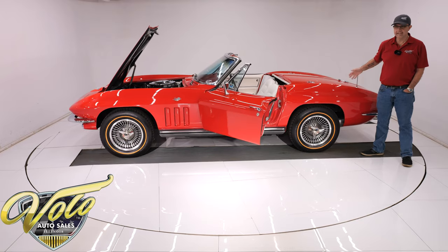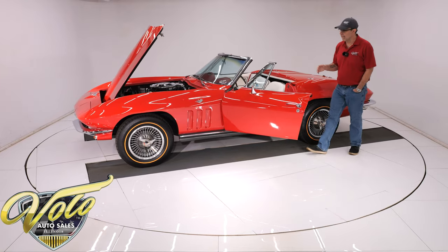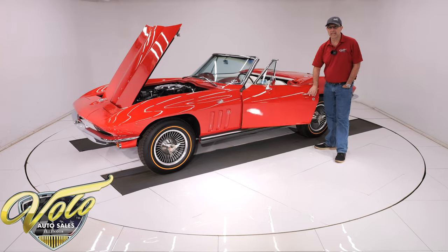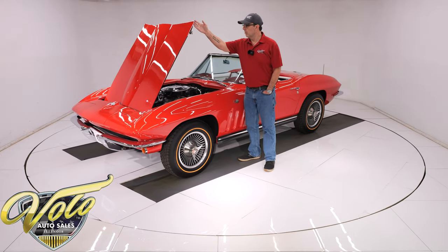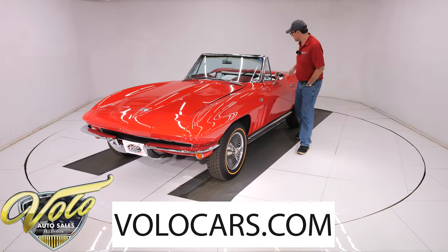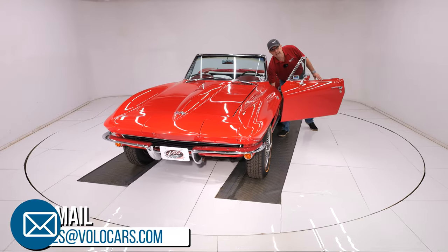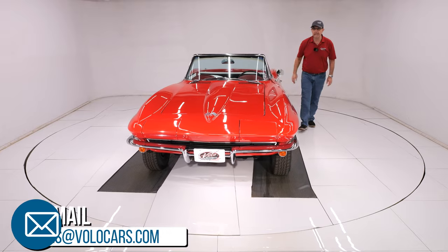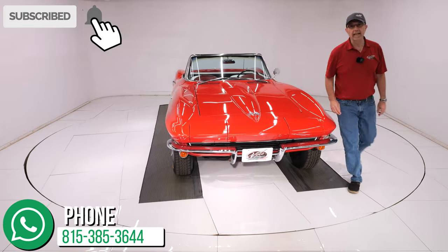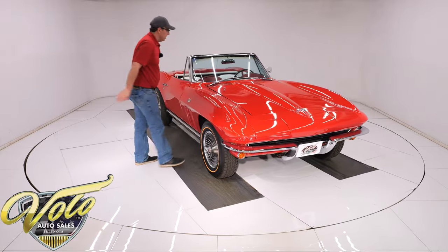With that motor, that trans, and that rear end, it's going to be a lot of fun shifting those gears, hitting those windy roads, and you're going to look good doing it in this red with white leather interior Corvette Roadster. Go to VoloCars.com — a salesman can help answer your questions, they can help you get it financed, and they can get it delivered to your door. If you enjoyed the video, subscribe to our YouTube channel, click on the bell icon, and you'll be notified when the next video is posted. Thanks for watching.